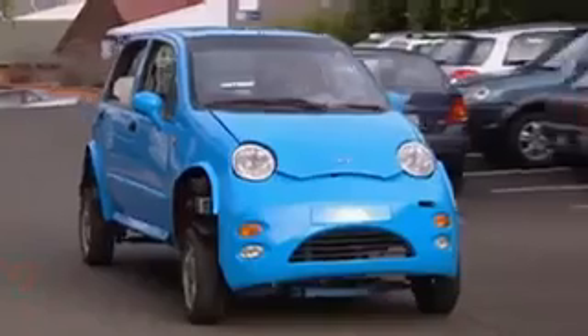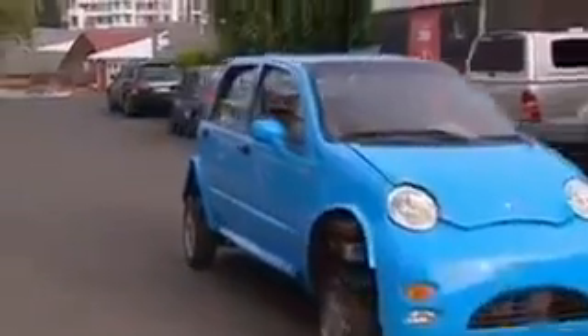The as-yet-unnamed auto runs on battery and can reach 100 kilometres an hour. It should be sold commercially within two years for around...